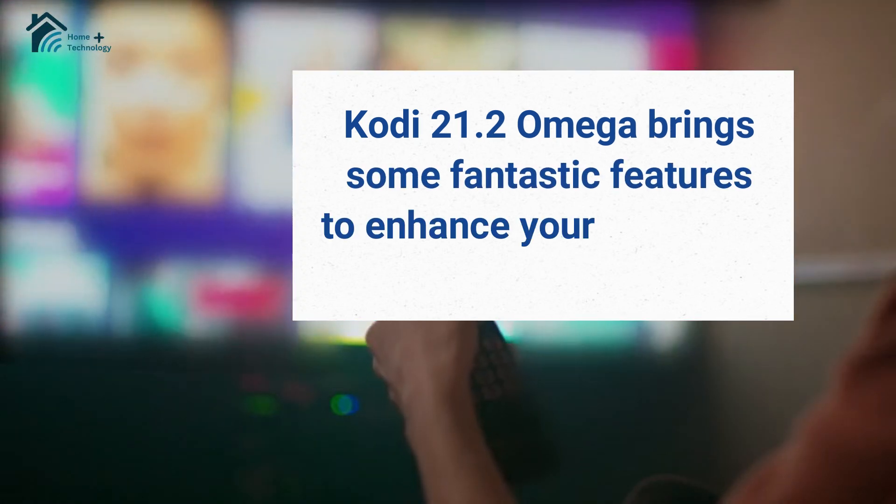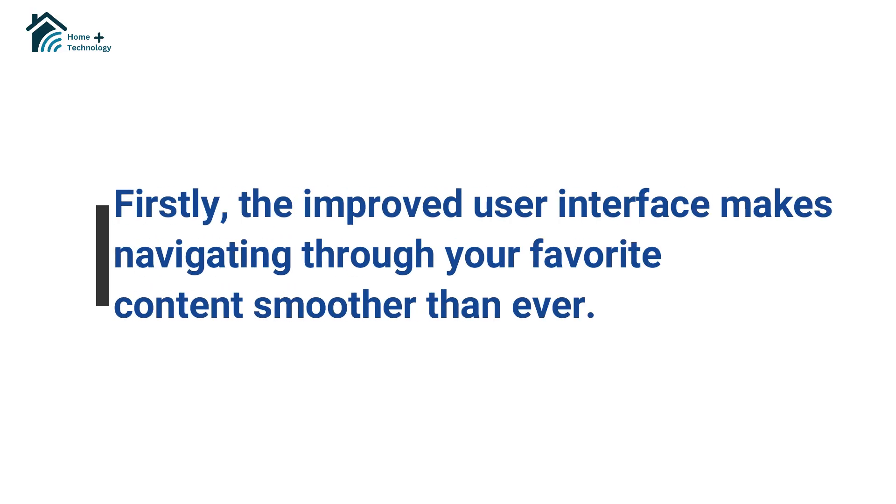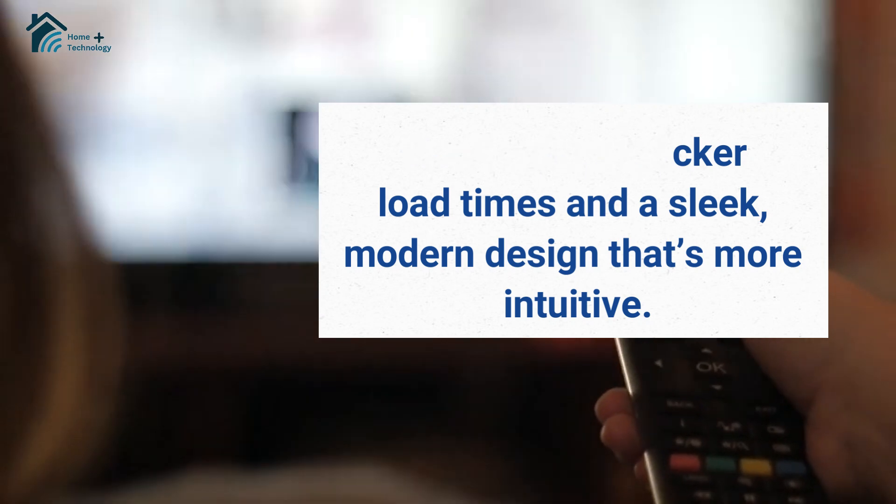Kodi 21.2 Omega brings some fantastic features to enhance your streaming experience. Firstly, the improved user interface makes navigating through your favorite content smoother than ever. You'll notice quicker load times and a sleek, modern design that's more intuitive.